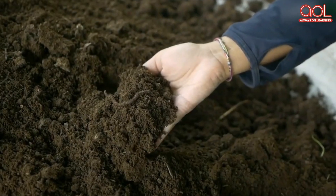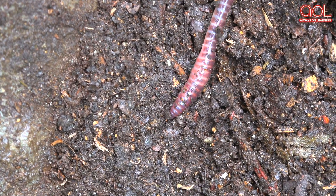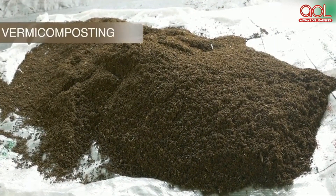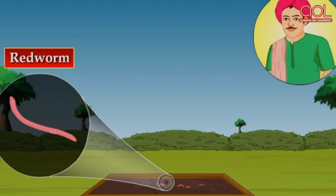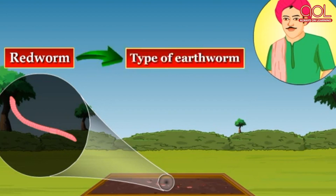When composting is done using various species of worms like red wigglers and white worms, it is known as vermicomposting and the end product is known as vermicompost. Did you know, some farmers rear earthworms for the sole purpose of vermicomposting.